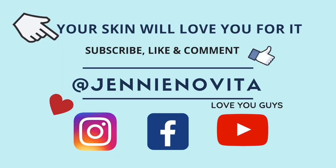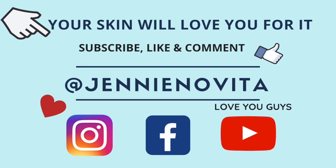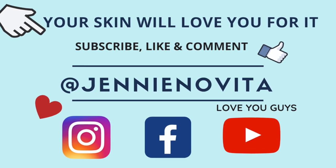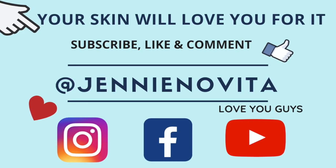Number five is to decrease sebum production. This can only be achieved by retinoids and hormonal agents such as oral contraceptives. If you are female, sebum production is controlled by hormones, as I mentioned in the last video. Another key ingredient is niacinamide — it can regulate oil production in your skin. That is why niacinamide is a really good ingredient for oily to combination skin, and I'm also using it.